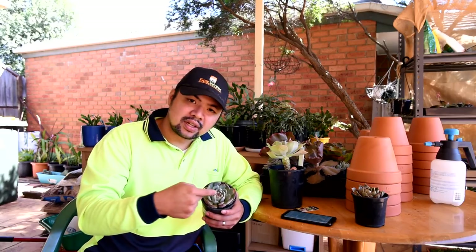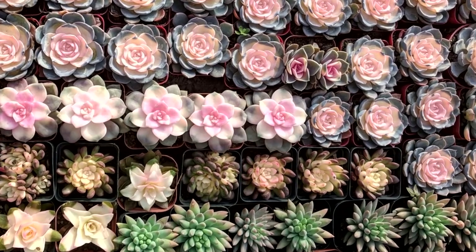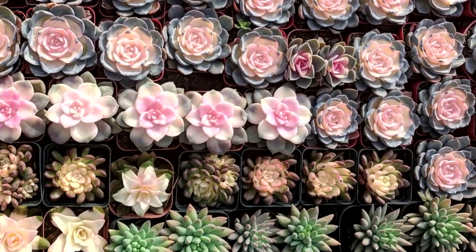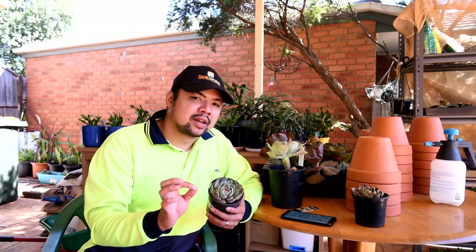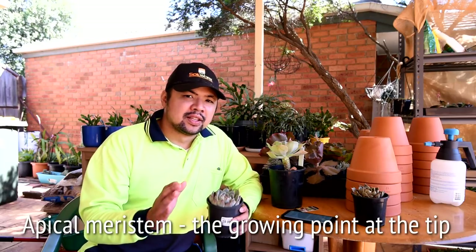Another theory is that the plant is being fed something — a solution or water with something added — that induces this variegation. I tend to side with this theory. Some people are calling it 'magic drops,' and I think there might be some merit to it. If you look at the way the variegation grows, it starts off at the very center and moves outwards, which suggests it starts with the stem and onto the new growth at the center.